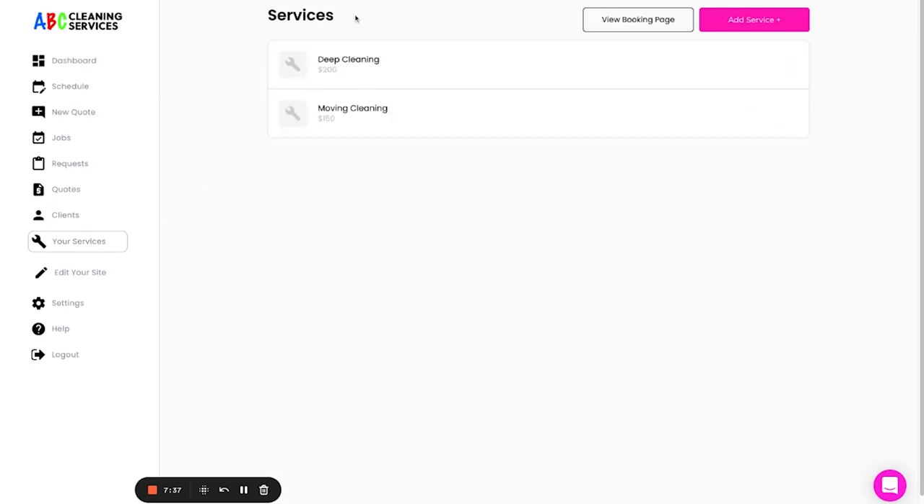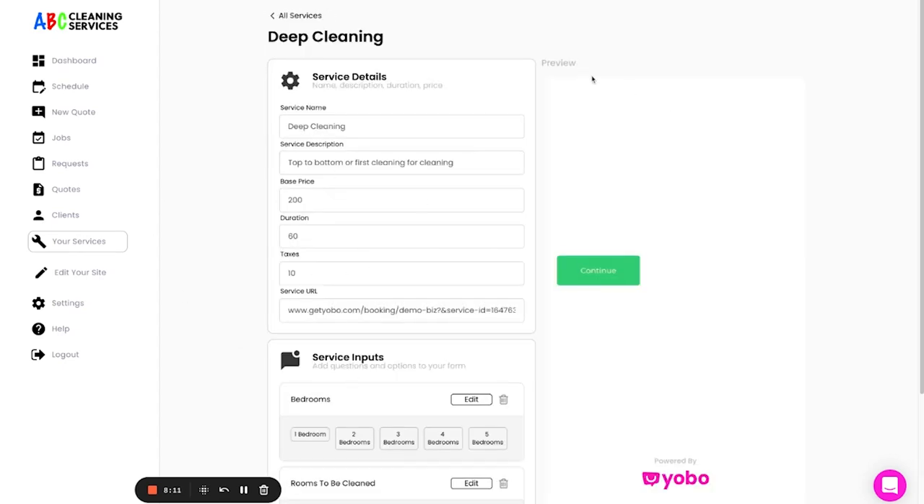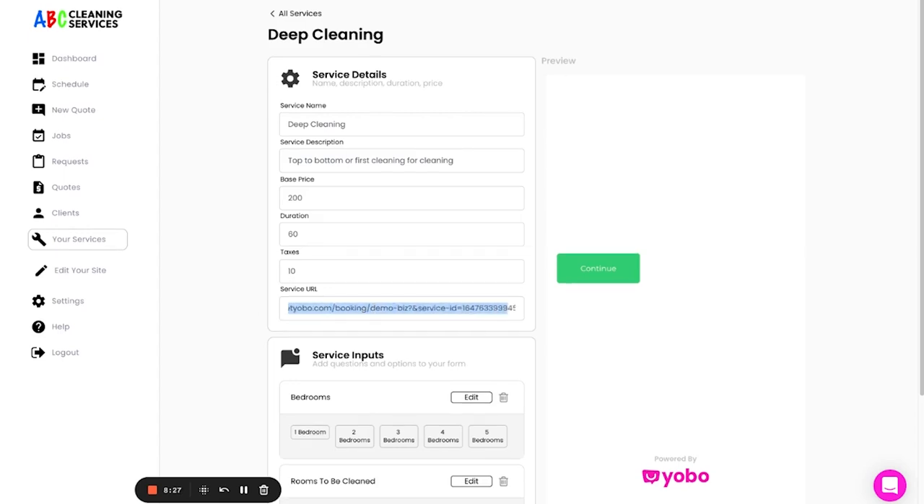You can sign up for Yobo for free and have two services created on your account at no charge. A lot of features are limited on the free account, but if you upgrade you can unlock them all. We're going to click on 'Deep Cleaning' — in this example that's the service we want people to book the quote for when they get that postcard. I'm going to take the URL at the bottom, copy it, go to a QR code generator, paste the URL, and then generate a QR code that sends the person scanning the postcard directly to this online booking slash quote generator.